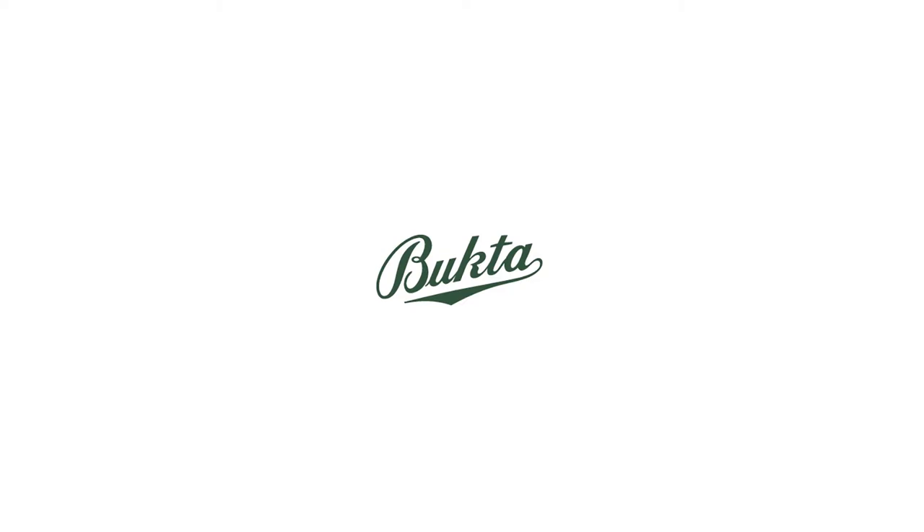So where is Bukta today, and what happened? The company went bankrupt in the 1990s, and after several different owners and failed relaunches, its trademark is now owned by a Singapore-based sporting goods company — at least according to the United States Patent and Trademark Office and the European Union Intellectual Property Office. The U.S. trademark, filed in 2014, is good until 2024, when the owners have to show they were using the mark in business for it to be renewed. The same goes for the European trademark, which expires in 2021.